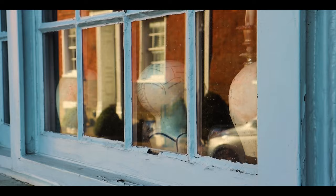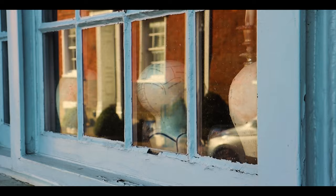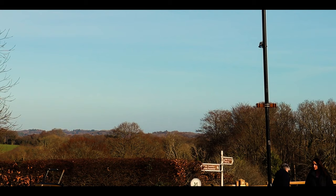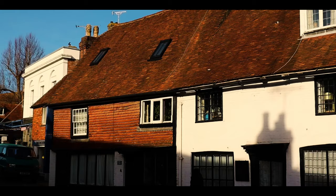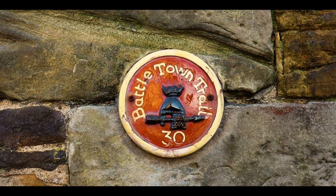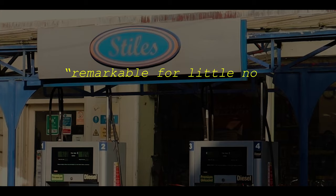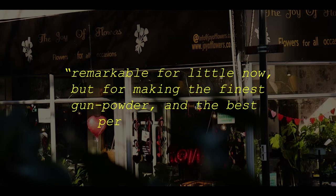I can't say anything about the food but the building is exceptional. This bar is located right on the route from the station to the abbey. I love the texture of the city and its dark colour — it has a kind of dark charm, as if some gothic author almost wrote this city. Actually, someone did write about this city: in 1722 Daniel Defoe described this town as being remarkable for making the finest gunpowder, and the best perhaps in Europe.